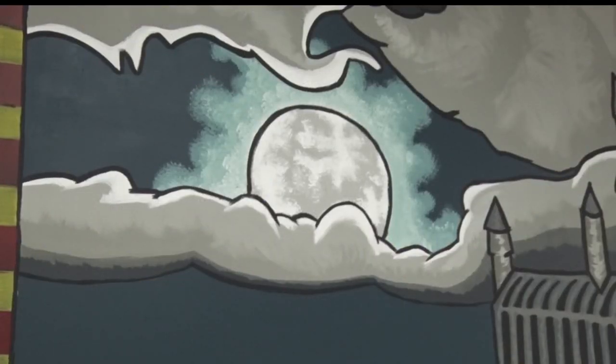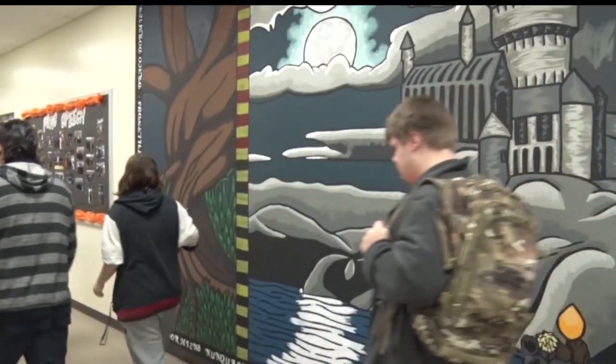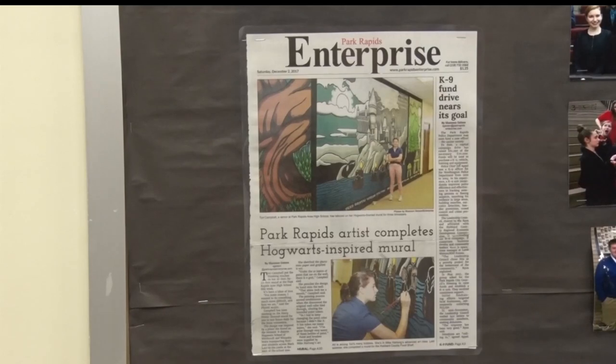Tori says her favorite part about the mural is definitely the moon. Looking back, she's proud of her work and has this advice for other students: 'Even though I didn't have much time or the space to do so, I still made a very big mural. If people don't think they can do something — if you put your mind to it, you can do it.'